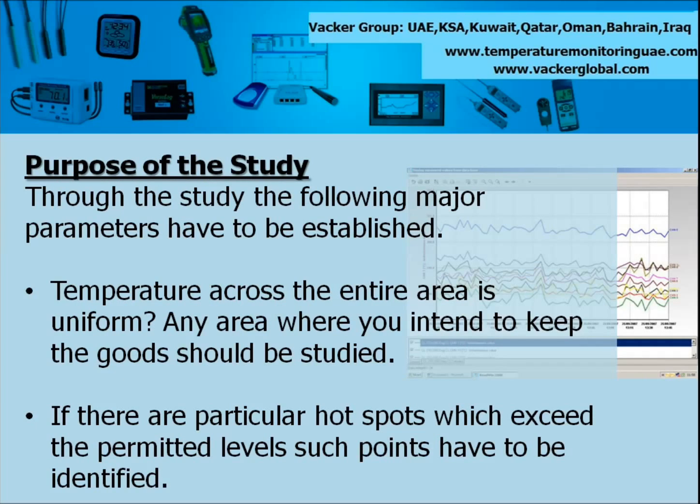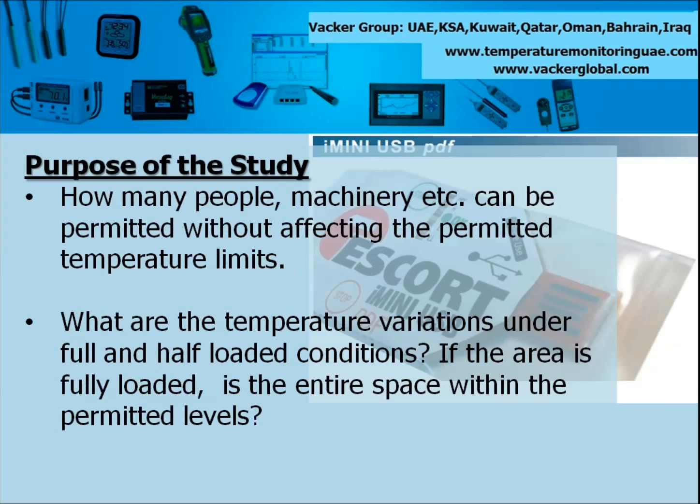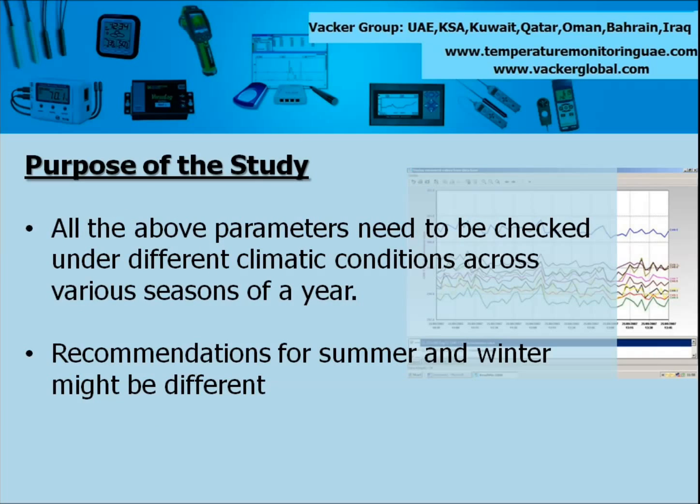Through the study the following major parameters have to be established: temperature across the entire area is uniform; any area where you intend to keep the goods should be studied; if there are particular spots which exceed the permitted level, such points have to be identified. It may not always be possible to rectify such hot spots — in such case those areas should be isolated for temperature controlled goods. If the air conditioning system fails, how long will the temperature continue within the permitted levels? How many people and machinery can be permitted without affecting the permitted temperature levels? What are the temperature variations under full and half loaded conditions? If the area is fully loaded, is the entire space within the permitted levels? All the above parameters need to be checked under different climatic conditions across various seasons of a year. Recommendations for summer and winter might be different.